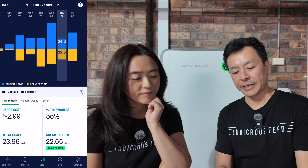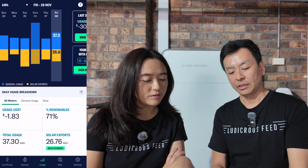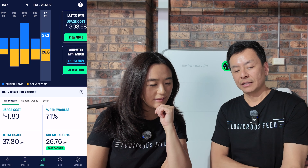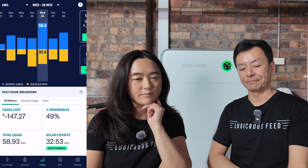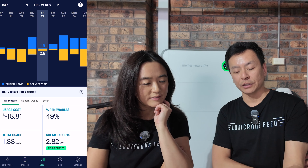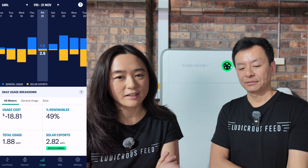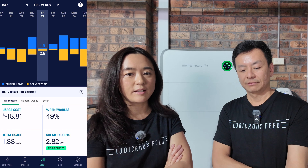We still earned $62 net on the 26th. But compare that to Friday the 21st — we still made $18 that day net, but we only threw back 2.8 kilowatt hours. We hardly gave any solar to the grid, and yet we were paid quite handsomely for just that tiny amount. The reason is that you're giving it to the grid exactly when it needs it.